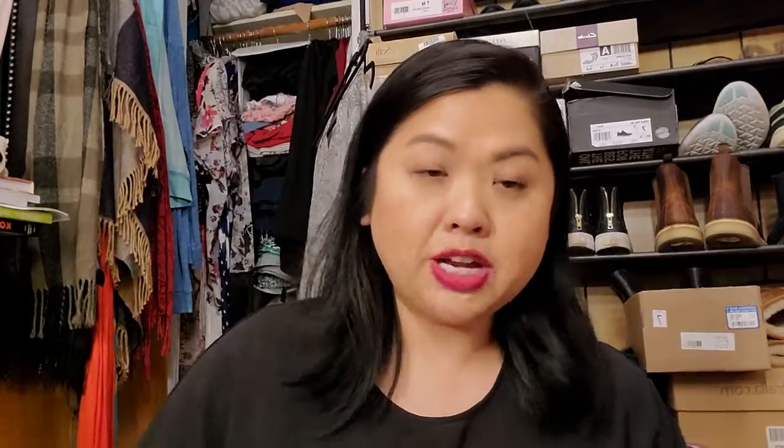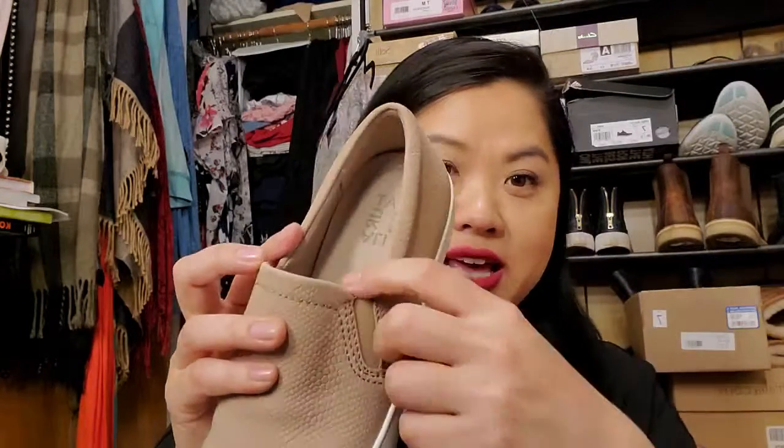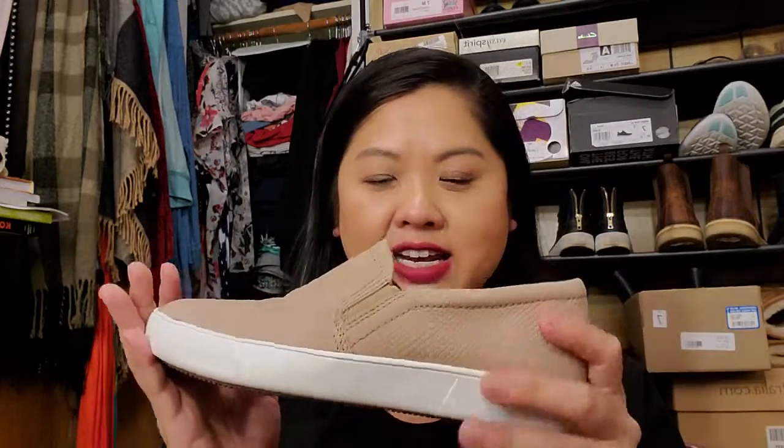Next is a pair of slip-on shoes. I don't own a color like this and I thought it would be really nice for spring and summer. These are the brand Naturalizer and they're so comfortable — there's really nice padding in there. I don't own a color like this so I picked those up.